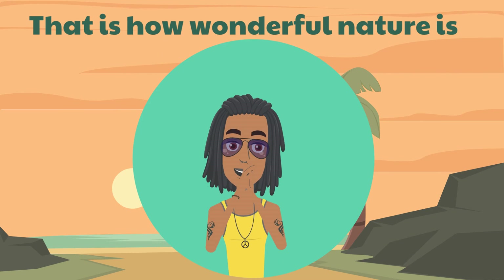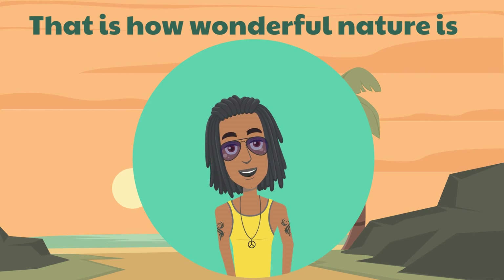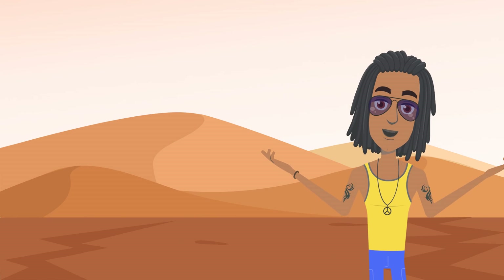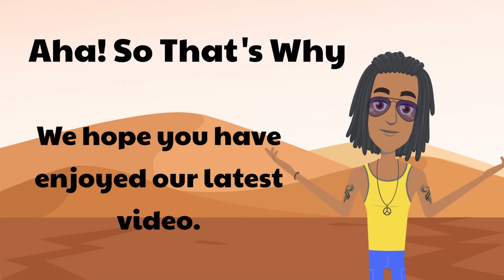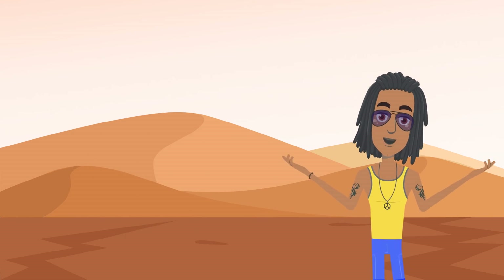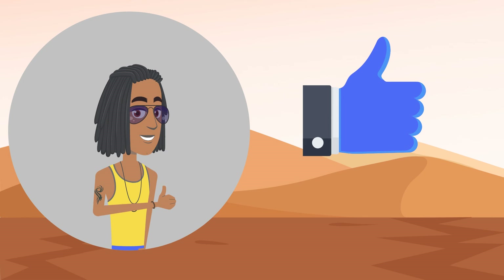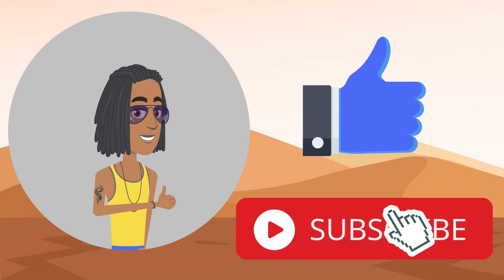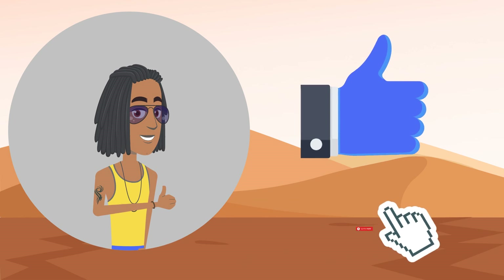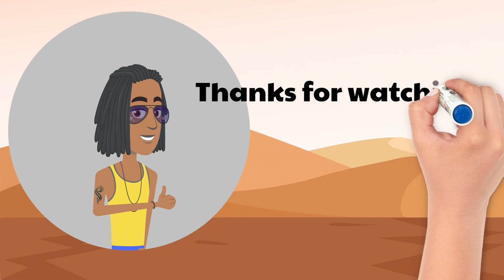That is how wonderful nature is — nothing really goes to waste. And that is all for this episode of AHA! So that's why. We hope you have enjoyed our latest video. If you do, please don't forget to like it. And if you haven't done so or are new to this channel, please click on subscribe to get your daily dose of fun and informative videos. Thanks for watching.